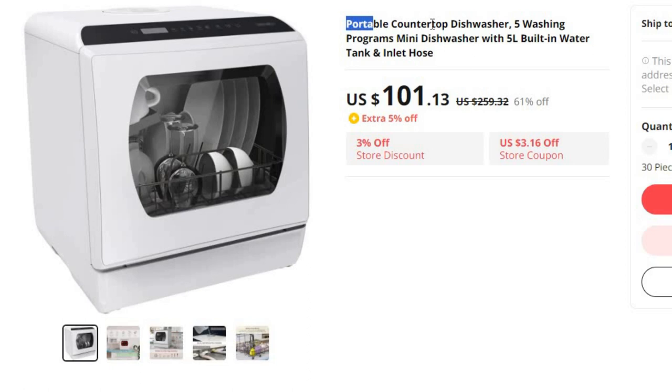Number 4: Portable Countertop Dishwasher, 5 Washing Programs. This dishwasher is here with 61% price off. Now you can get it at around $101.